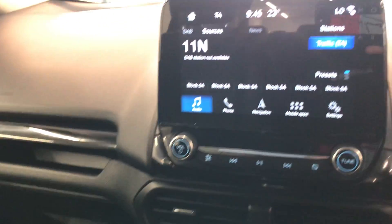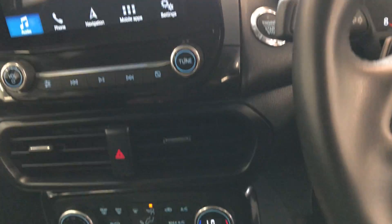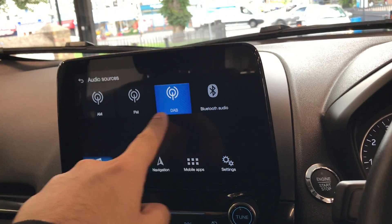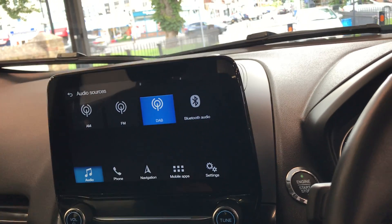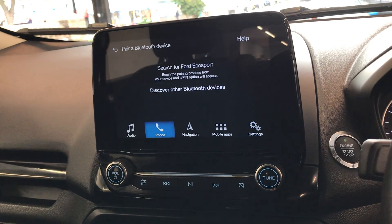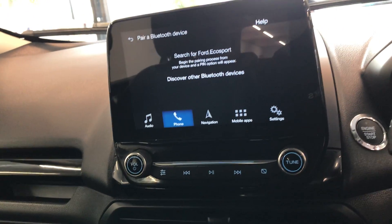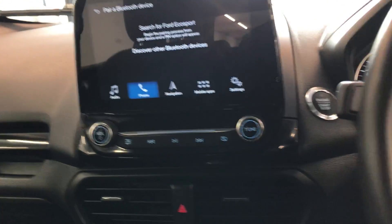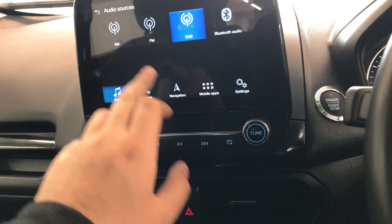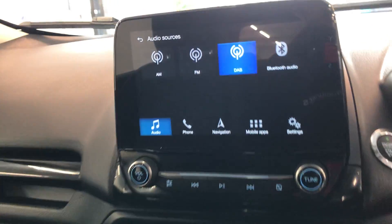The dash is all nice and clean. It does have DAB radio, as well as FM and AM. You also have Bluetooth audio, which pairs with your phone — go to your phone's settings, turn on Bluetooth, and you'll be able to connect through the screen. Any phone calls that come through while driving can be answered on the steering wheel, giving you a hands-free option. With Bluetooth audio connected, you can play music from YouTube, Spotify, or whatever app you use, and it will be mirrored onto the vehicle's speakers.